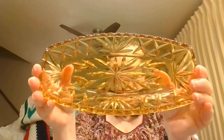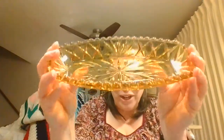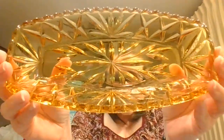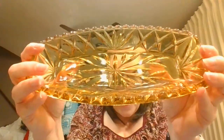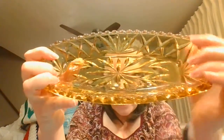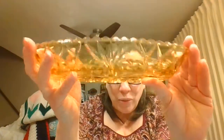This is a very nice honey gold color — more golden than just your regular amber — with beautiful detailing like wheat in the middle, and then the edges have a crisscross and then a fan design. There's a lot going on here and this is just a beautiful dish.